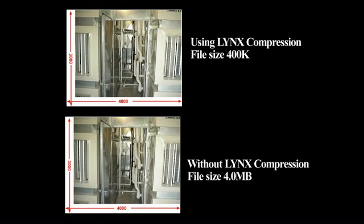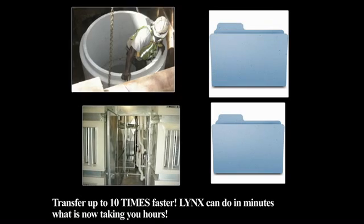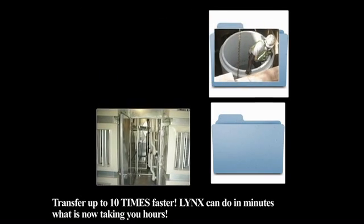Lynx has the unique ability to keep the image resolution the same, but dramatically reduce the image file size. Are you transferring your images? Because with Lynx, you can typically send in seconds what takes minutes.